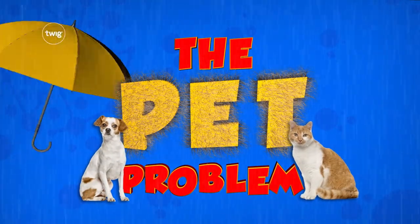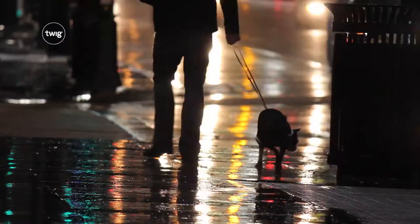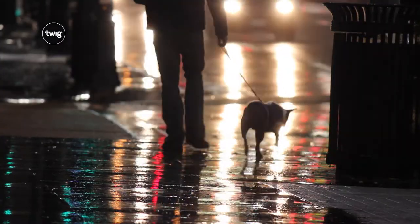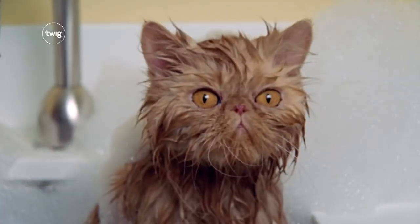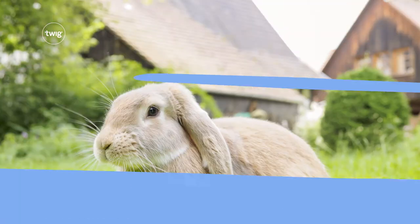Your students will kick off grade 3 by tackling the pet problem: how can you stop a pet getting wet? This 3D team challenge will get your students working together to create the ideal animal umbrella.